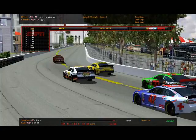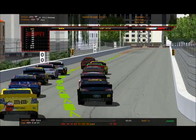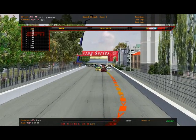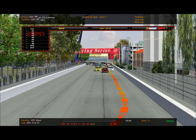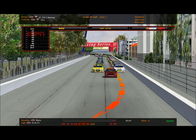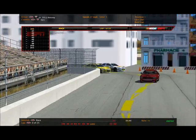If a caution were to come out - and cautions will come out in this race - I ran some testing races here and there were some crashes around this corner, actually. So cautions are bound to come out.